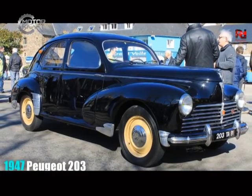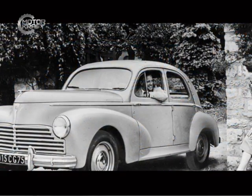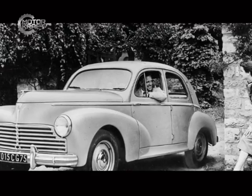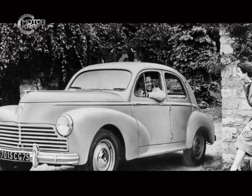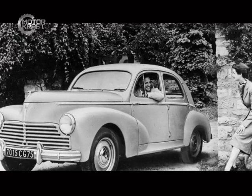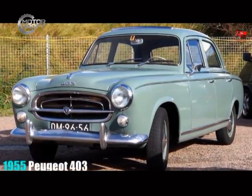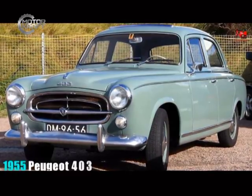In 1947, Peugeot introduced the Peugeot 203 with coil springs, rack and pinion steering, and hydraulic brakes. The 203 set new Peugeot sales records, remaining in production until the 1960s — by the time Uganda received her independence. A popular model introduced in 1955 was the Peugeot 403, which had a 1.5-litre engine.